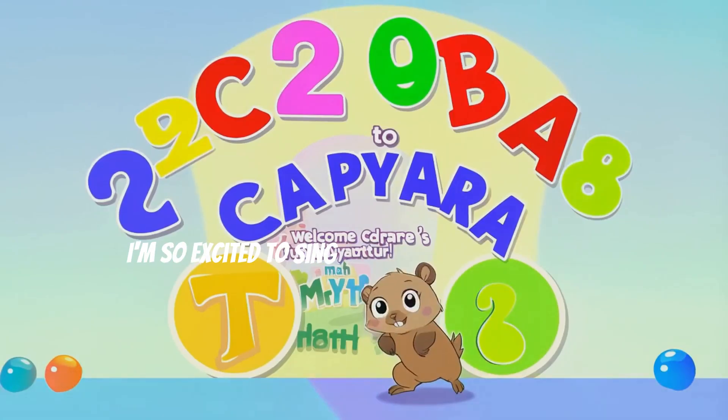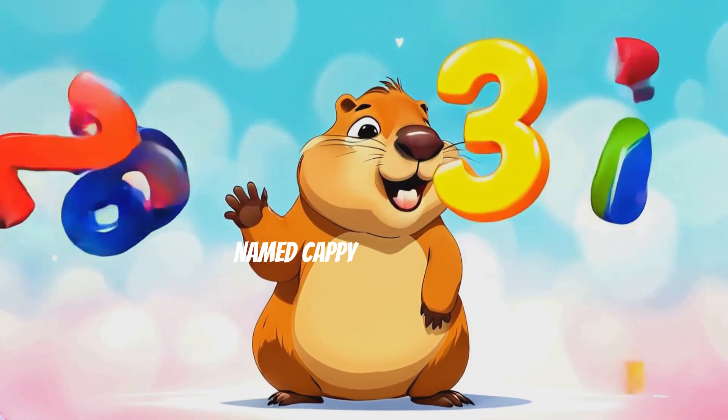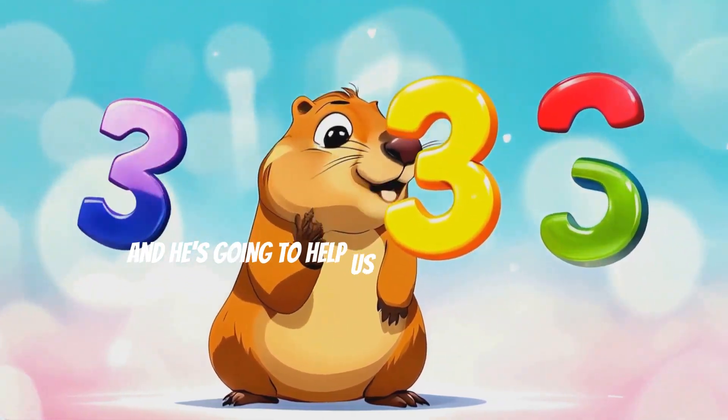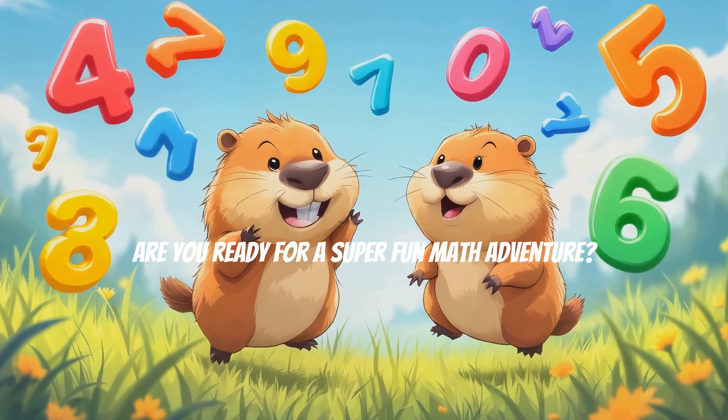Hello friends! I'm so excited to sing and count with you today. We're going to meet a very special friend named Cappy the Capybara. Cappy loves to play with numbers and he's going to help us learn some easy sums. Are you ready for a super fun math adventure? Let's get started!